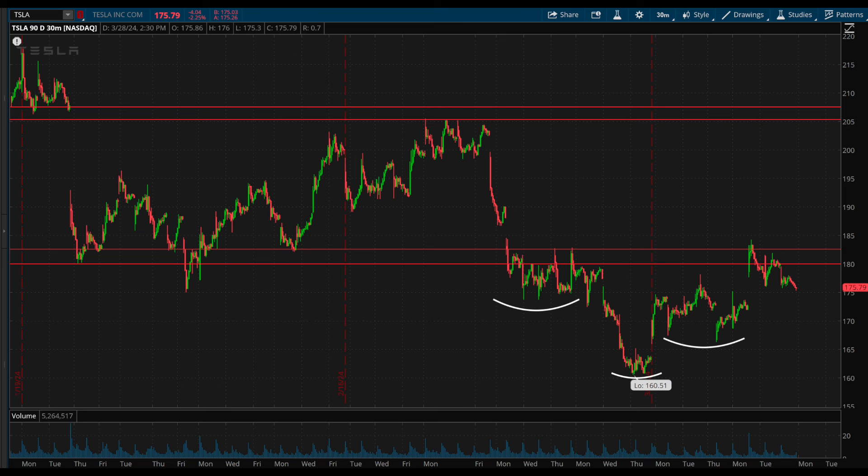If it's able to break, a way to play this could be to enter above 182.60 and then play it with a tight stop loss back below 180. That limits your risk to below 2%, with upside for a 10% plus move back to the top of the range.